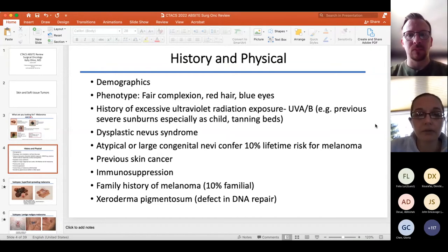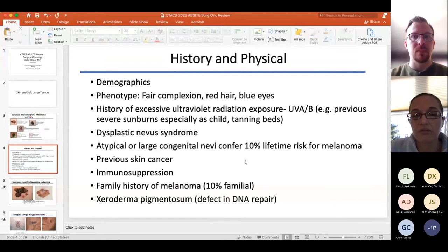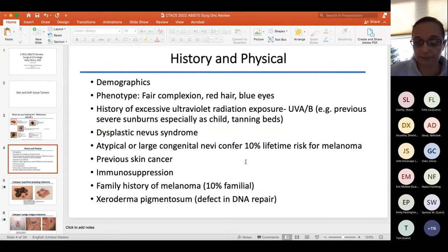Some people have dysplastic nevus syndrome, and if you have large congenital nevi, you have up to 10% lifetime risk for melanoma. Other risk factors include prior skin cancer and immunosuppression. About 10% of cases have a family history, and there are associated genetic syndromes. Xeroderma pigmentosum is one you should remember more for squamous cell.